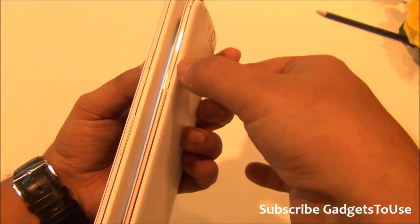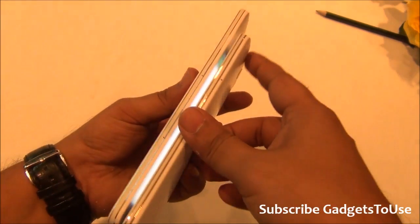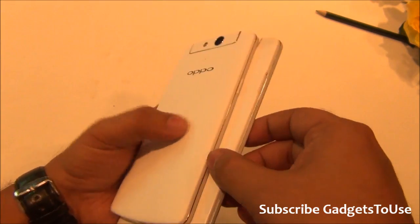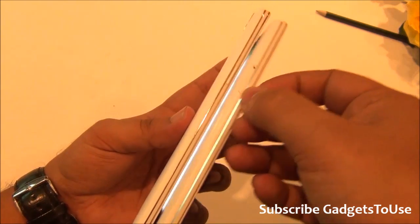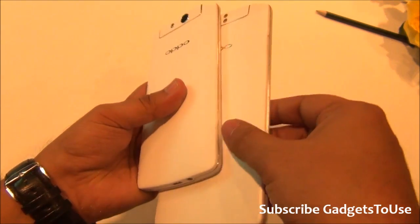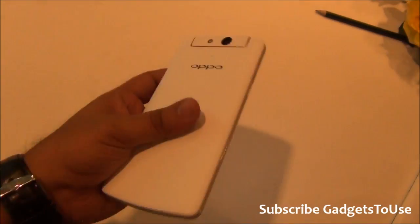There is a SIM card slot — it may accept a normal or micro SIM, which we'll confirm later. On one side of the N1 Mini we have the power and sleep key, whereas on the Oppo N1 that same side has the SIM card slot. So the button and slot placement differs between the two devices.